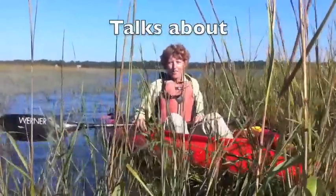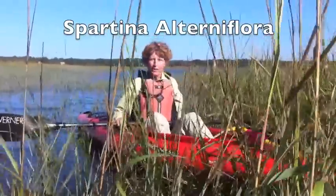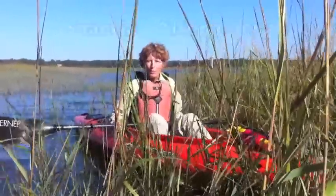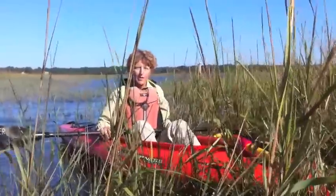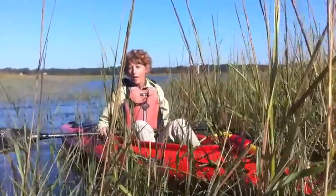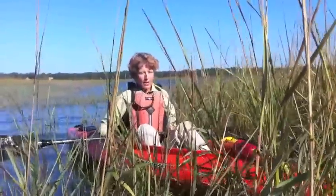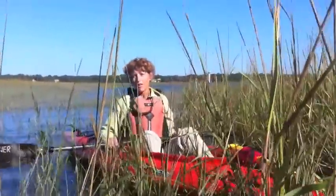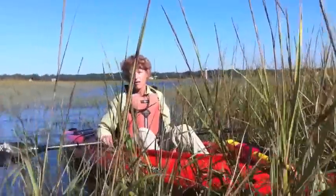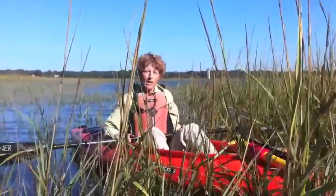Good morning. My name is Jean and I'm a kayak guide and master naturalist for Outside Hilton Head. We're out in this beautiful Broad Creek area of Hilton Head this morning. This area is known as a rather extensive salt marsh, and one of the plants that dominates this in all southeastern salt marshes is this beautiful Spartina alterniflora grass.